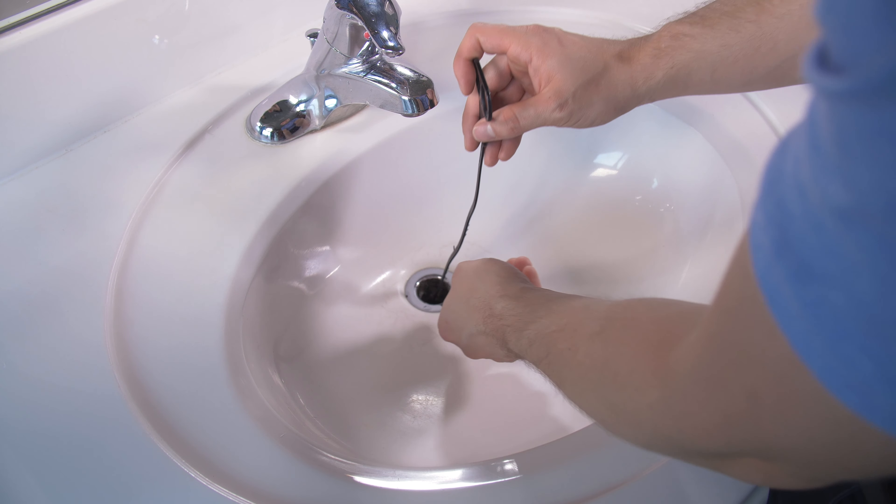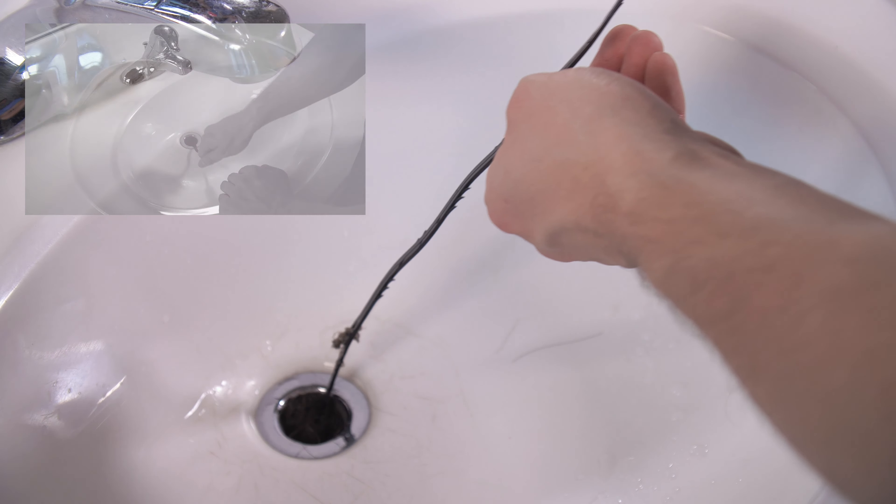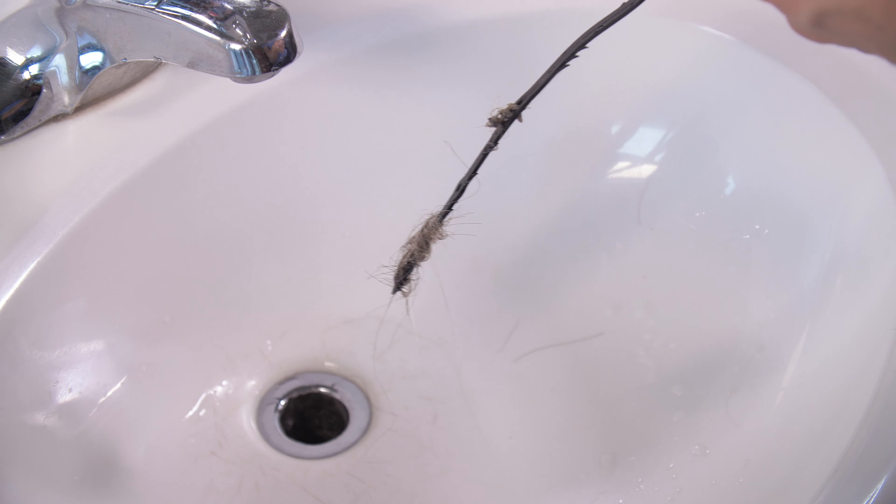Simply slide down the clogged drain and gently pull straight upwards. The Drain Router does all the work catching the debris so you don't have to.